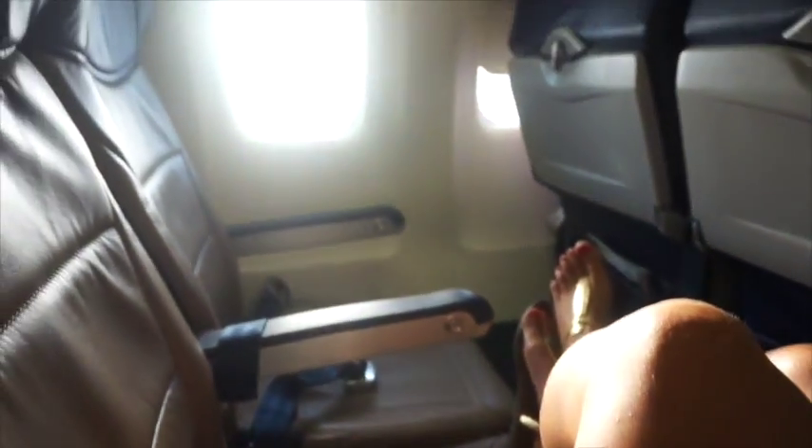Last tip of the day: get the entire row to yourself. Step one — pick a row that is clearly empty before you sit in it. Step two — make the row look like it's full even if it's not, by putting something there to make it look like other people are already sitting there — like your legs, or my legs.